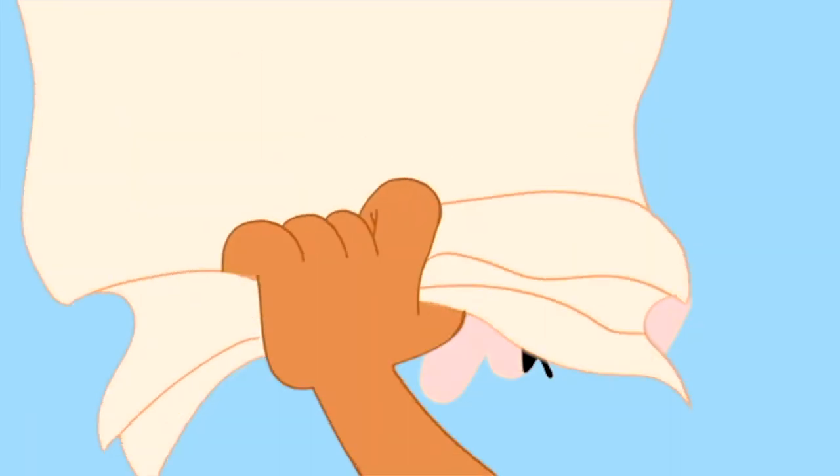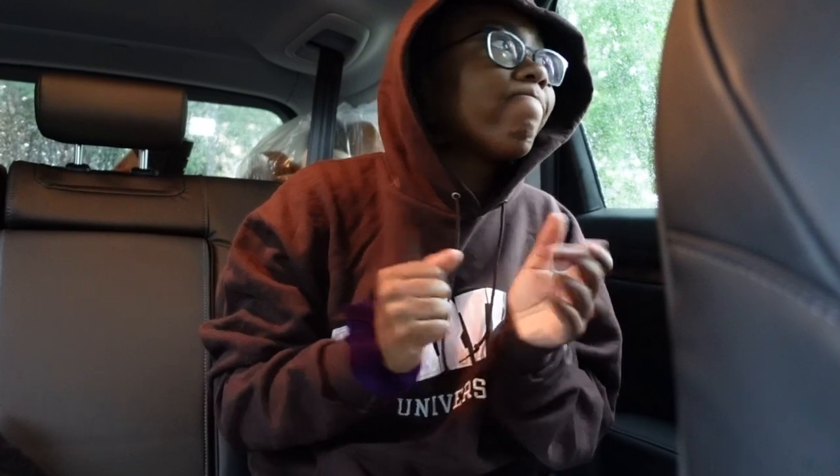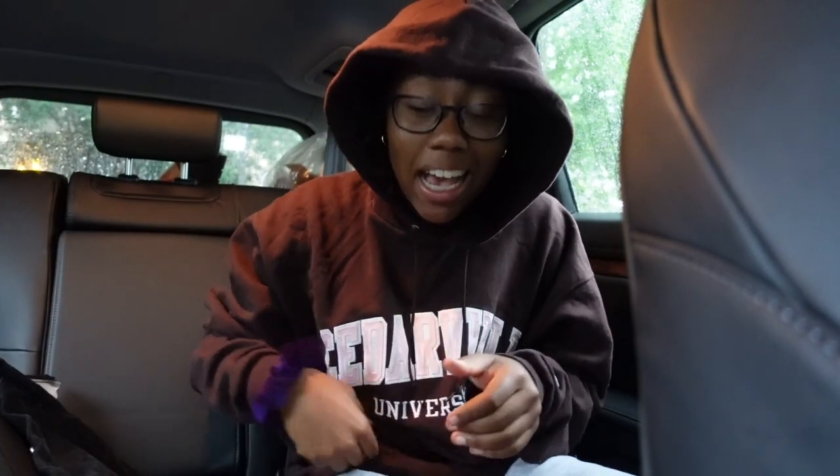Welcome to my humble abode. Good morning, guys. It is actually the morning today when I'm telling you guys good morning.